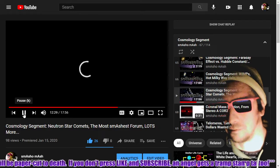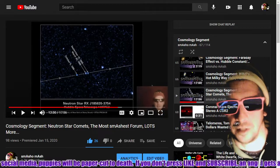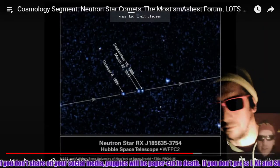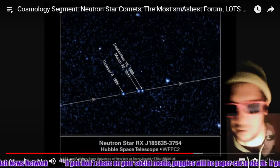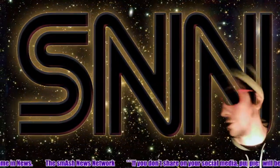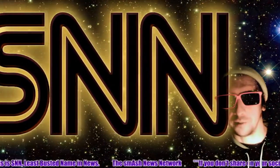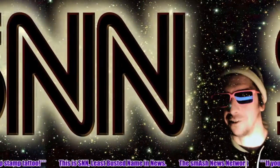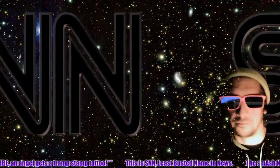Were you aware? It's neutron star RXJ185635-3754 — now that's a super interesting object. You can find that in the cosmology segments; we'll be making another one soon about coronal holes, and that one will feature a guest as well. No need to roll any dice today — today's featured object is J1818.0-1607, the magnetar pulsar, and that's today's cosmology segment.